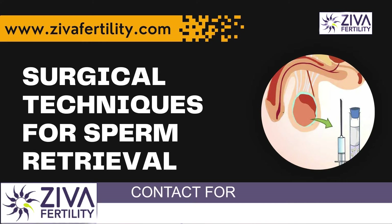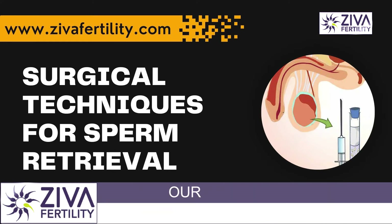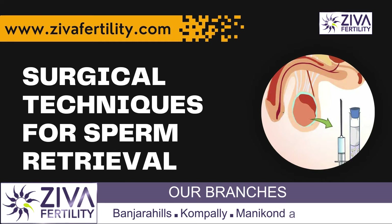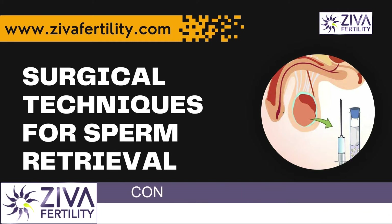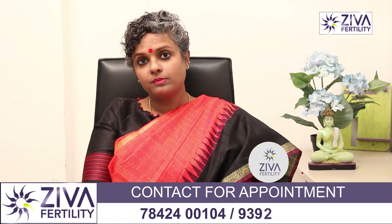This technique gives a ray of hope to people who do not have sperms in their semen and get a chance to become fathers. There are many kinds of surgical extraction of sperms and we are going to be talking about them in detail. Let's try to understand the lack of sperms in semen.